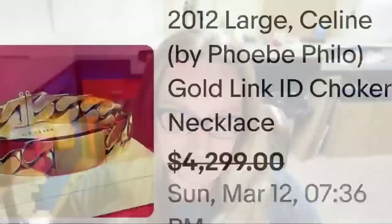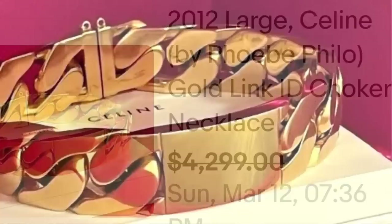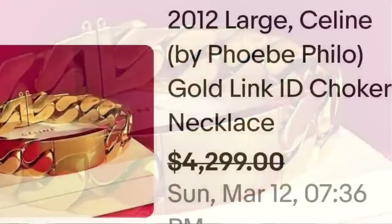Up next is a name I don't know — that is Phoebe Philo. This is a Celine piece and it sold for almost $4,000. This is a 2012 large Celine by Phoebe Philo gold link ID choker necklace. They had it listed at $4,299 and accepted a best offer. Here you can see it up close — this is a really, really thick collar necklace. A great sale — they took a best offer on $4,299.